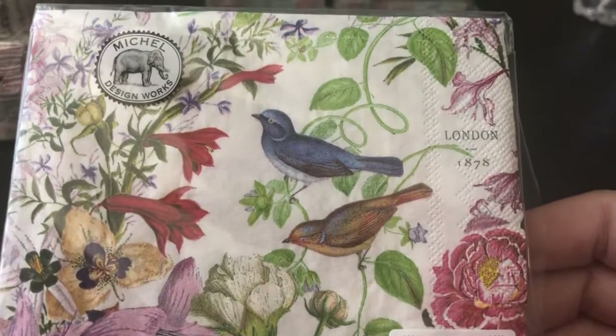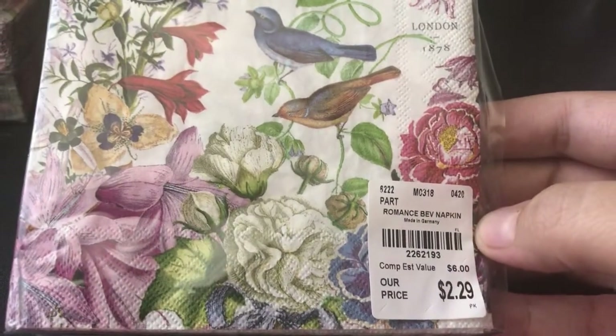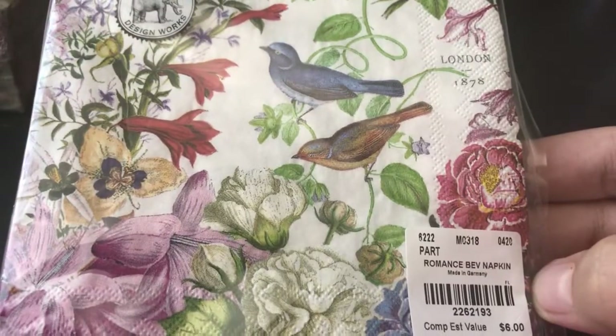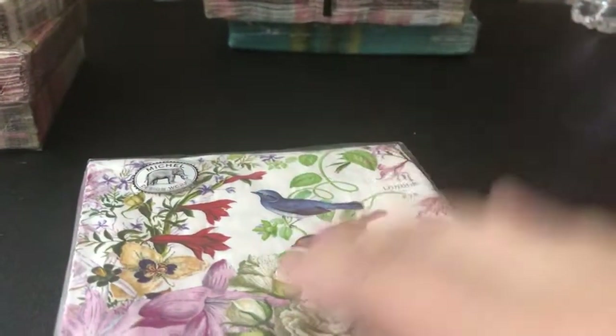And I got this one. This stack was new at my Tuesday Morning. This one's called Romance — it's very, very cute. I love the flowers. I love making flowers and vintage journals with my napkins.